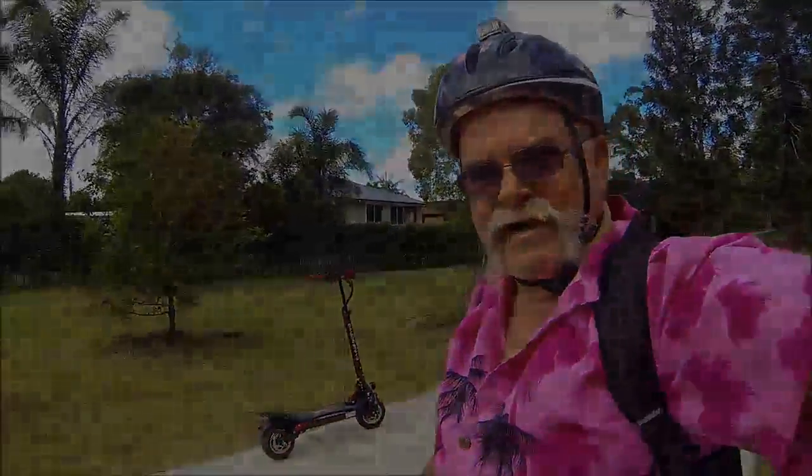I'll tell you what gang, the more I ride this GTR V2, the more I want one. I hope I get a good tax return this year. Either that or you guys down at Bike Scooter City look after me. It's pretty too, isn't it?